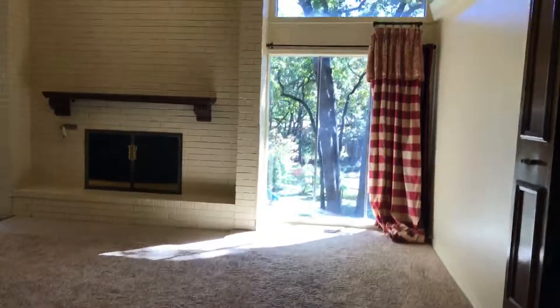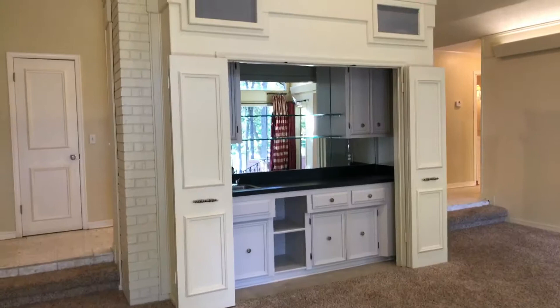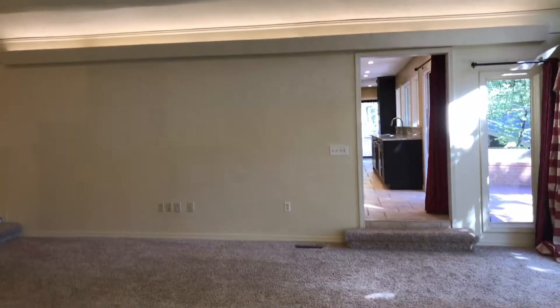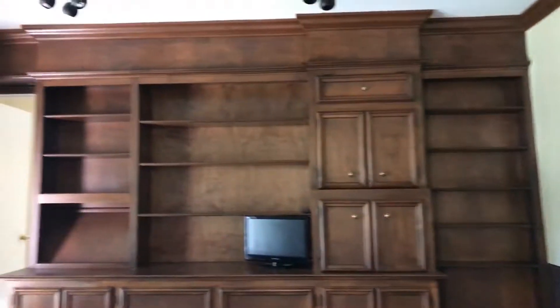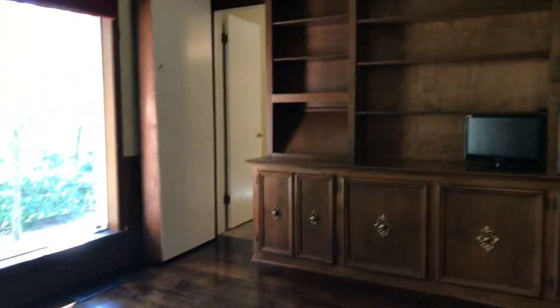We'll walk in here and show you — they have this awesome wet bar area, which is just great. And of course kitchen access here as well as your outdoor patio. But let's head this way and show you the office for him or her — either one. It's absolutely gorgeous with all the woodwork and built-ins.